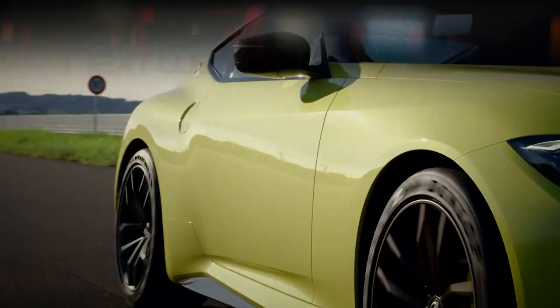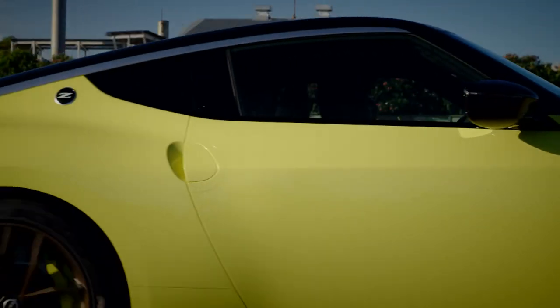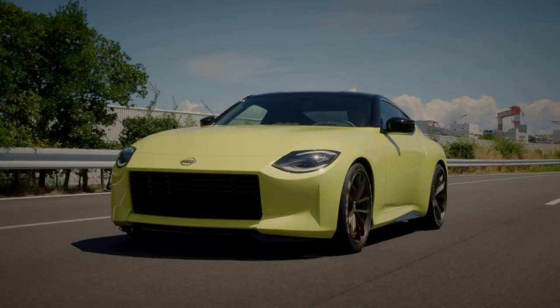Join us again next week on Auto Mondial as we take a look at Nissan's latest sports car, the new Z Proto.